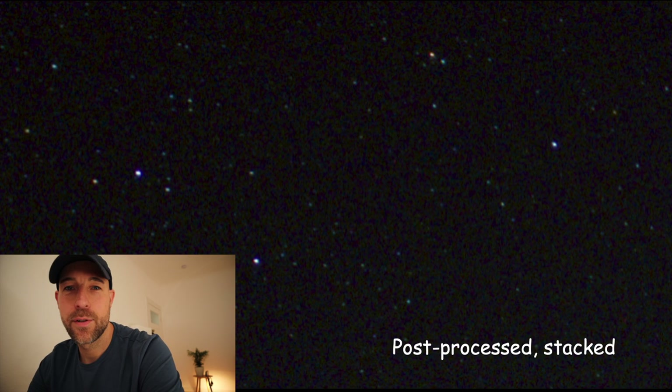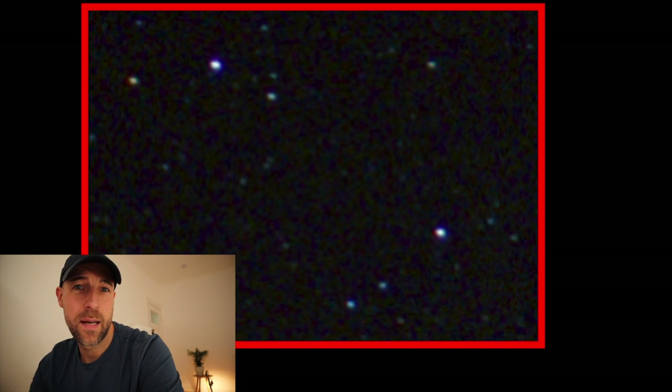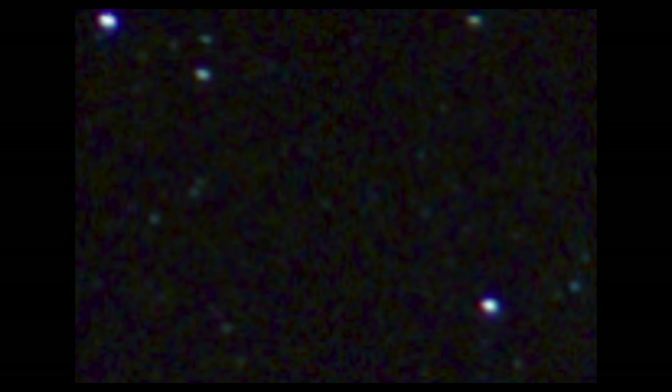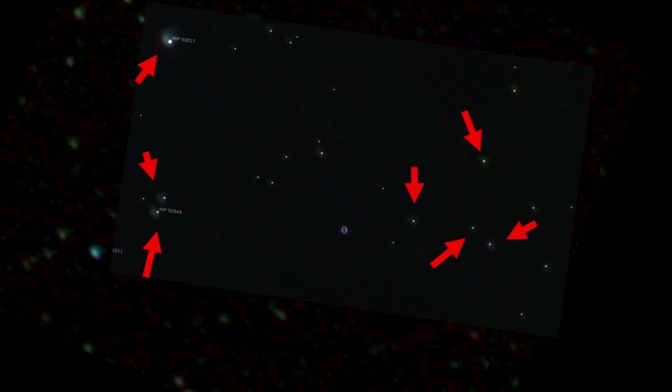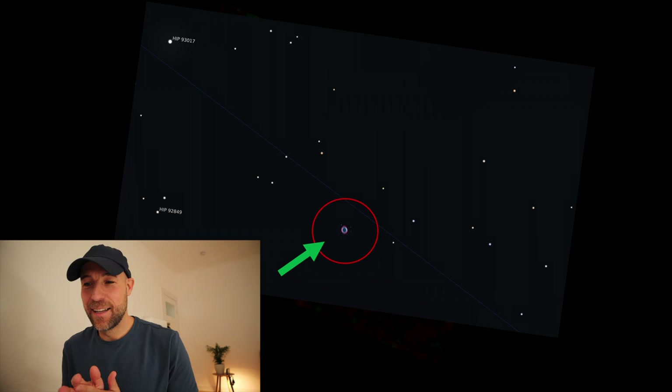How to find M57 in my stacked post-processed image? After stacking, I aligned a picture of the constellation Lyra to my photo, then zoomed in to a location where I suspected M57. Again I aligned the picture of the constellation Lyra and zoomed in. I set some points for orientation using brighter stars. The green arrow marks the position of M57. So does it match with what I captured using only my DSLR camera?